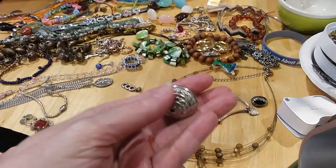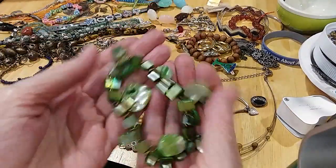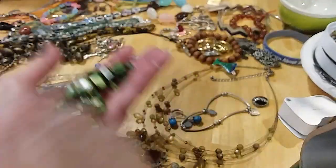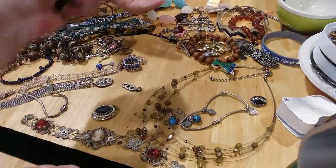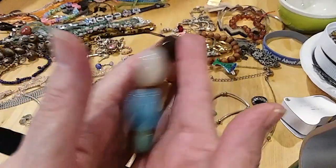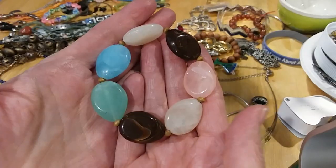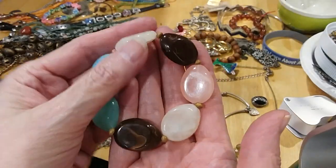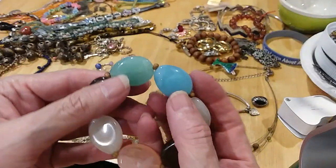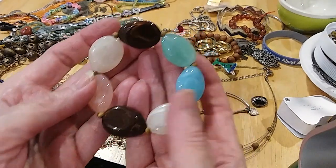Here's a gigantic bead I just wanted to show you how pretty that was. We have a shell chip green stretchy bracelet, and we have an acrylic one with beautiful colors — blues and greens and black and white pink. Just beautiful.